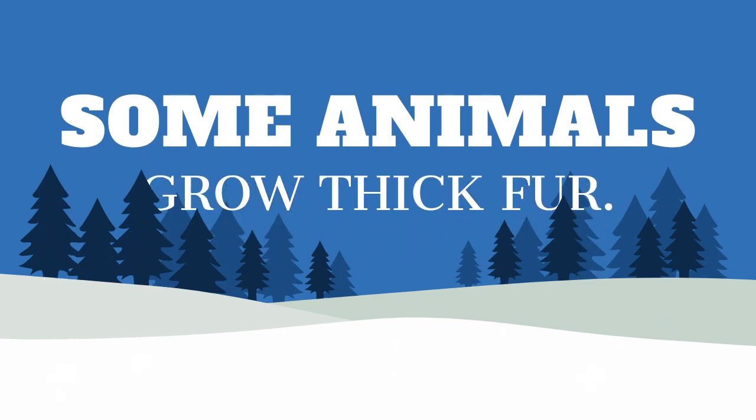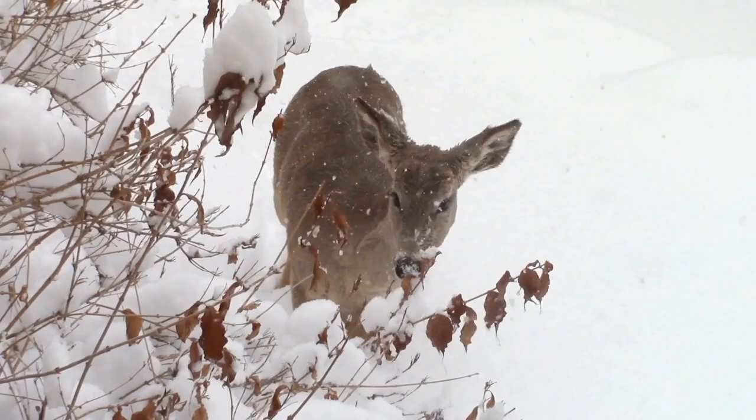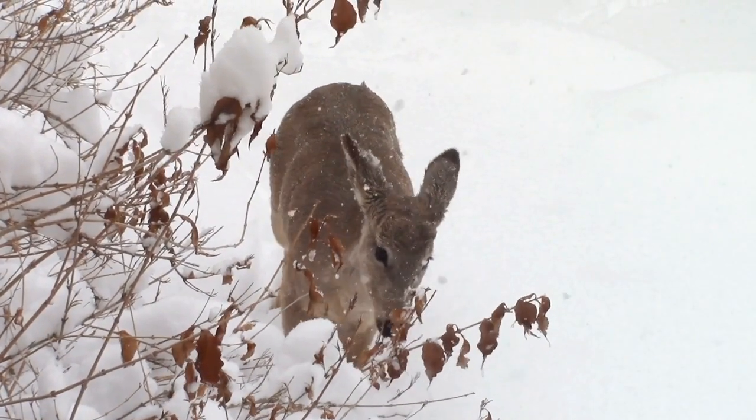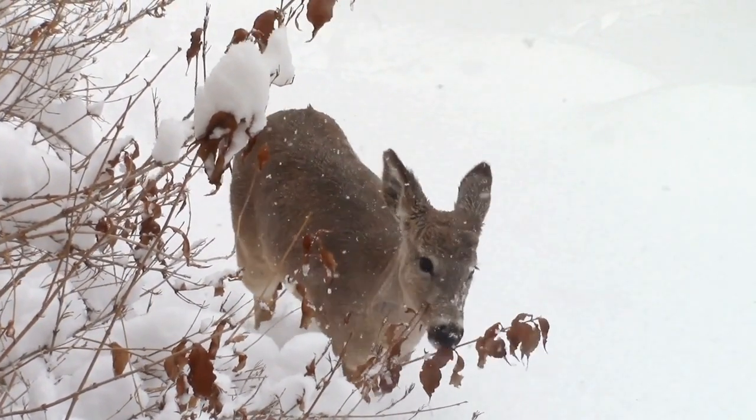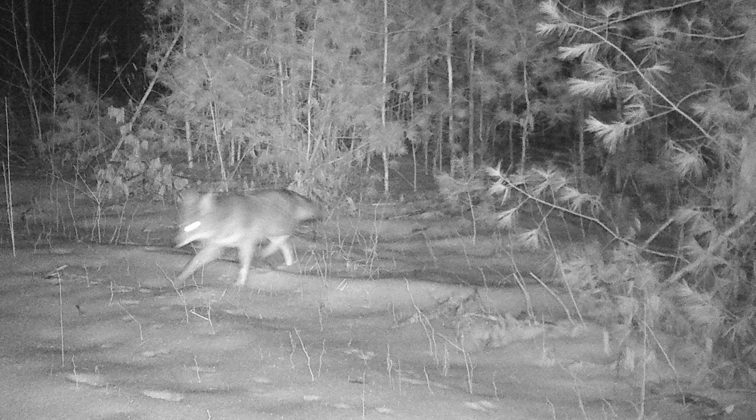Some animals grow thick fur for the winter. Deer have coats of fur for each season to help stay warm or cool and also to camouflage better. Did you know deer have hollow strands of fur? This locks in their body temperature and helps them insulate. This is a deer bed. Coyotes also grow thick fur and are known to be different colors based on where they live.